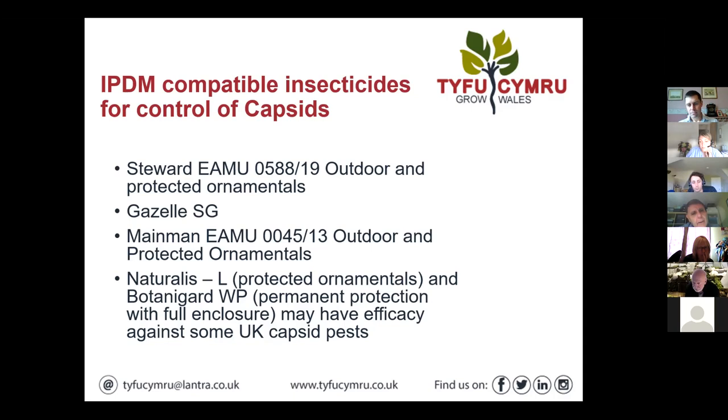Just a quick one on Gazelle: because it's a neonicotinoid there's some reluctance to use it. But actually if used sensibly, applied to crop per label, it's a very effective product. Just thinking about capsids where you need that systemic activity — whether Sequoia might be an option under permanent protection, perhaps for box flora. Its main limitation is also permanent protection with full enclosure.